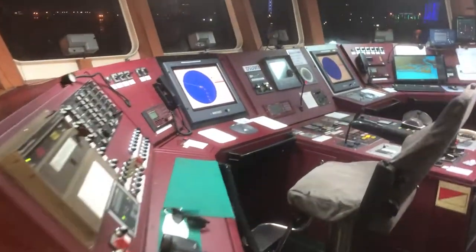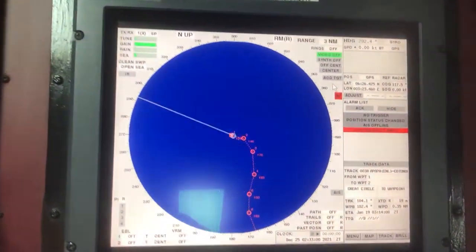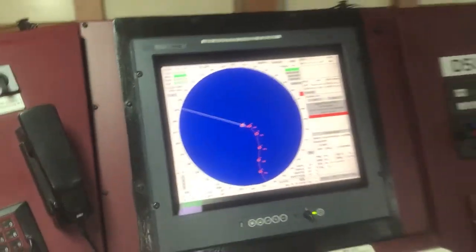We checked both radars and found their scanners are rotating, but they did not show any targets during transmission. What is showing now on the display is routes created from the external GPS.